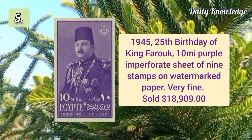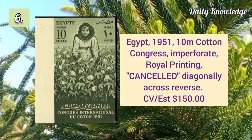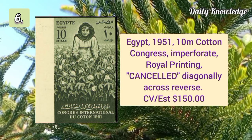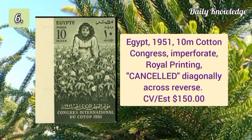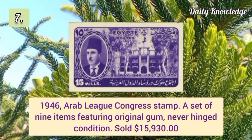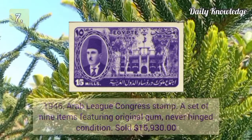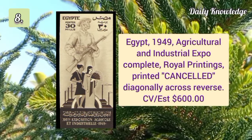10m purple imperforate sheet of nine. Egypt 1951 10m Cotton Congress imperforate, royal printing, cancelled diagonally across. 1946 Arab League Congress stamp, a set of nine items featuring original gum, sold for $15,900.